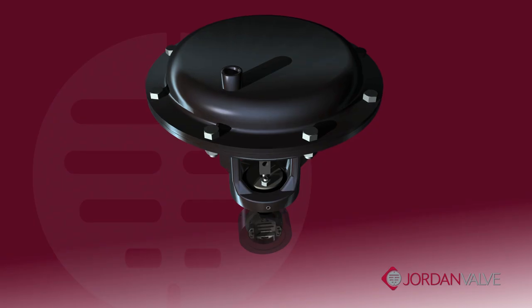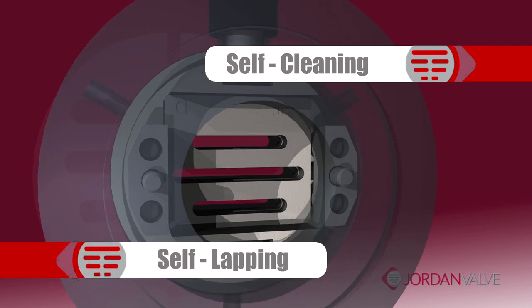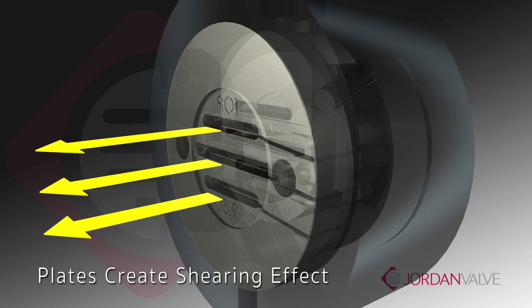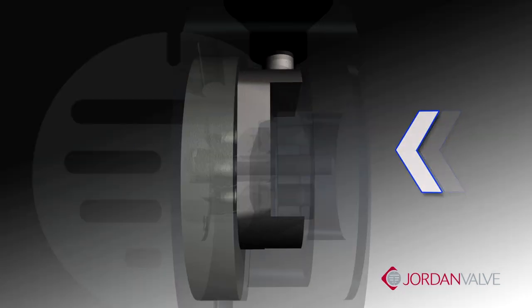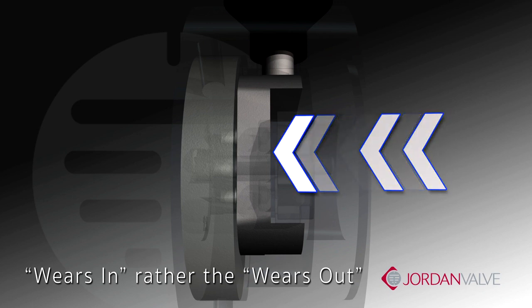This area of closure ensures better shutoff over longer periods of operation. In addition, sliding gate seats are self-cleaning and self-lapping — deposits are cleaned off by a shearing effect as the disc moves across the plate. The sliding gate wears in rather than wears out, reducing costs associated with downtime.